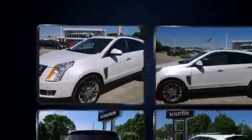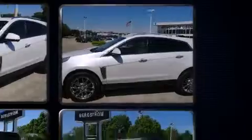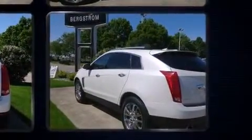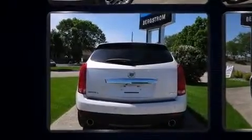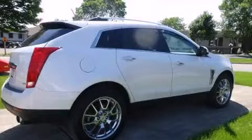All-wheel drive keeps this model firmly attached to the road surface. It includes leather upholstery, front dual-zone air conditioning, a power liftgate, and power seats — everything is where it ought to be.